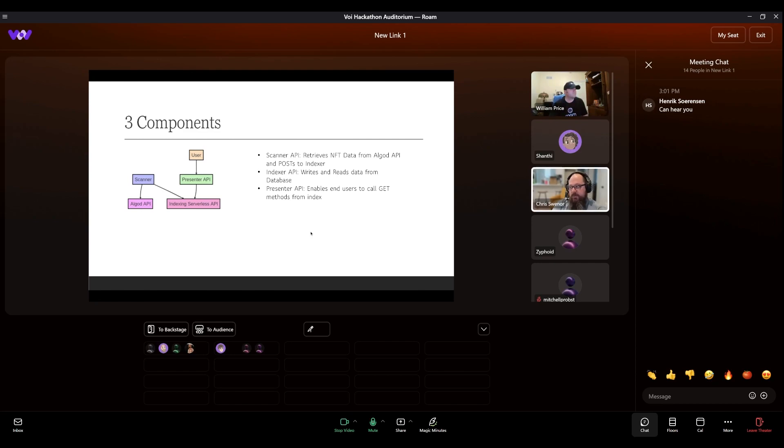The scanner API retrieves NFT data from the Algo API and posts to the indexer. So as transactions happen, as NFTs move around, there's a listener on the Algorand blockchain that gathers the information and then posts it into the indexer. The indexer API writes and reads data from the database, putting it in the right spot, allowing people to read from it much faster than reading the blockchain itself. The presenter API is likely a web interface to be able to read the index.